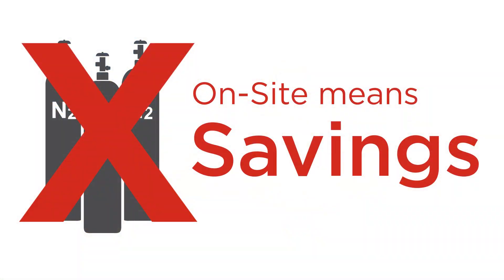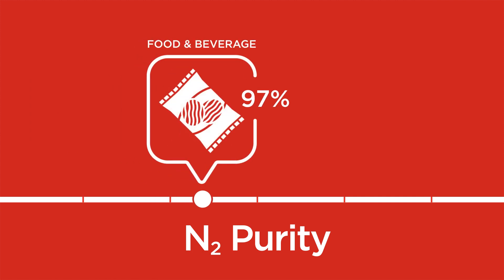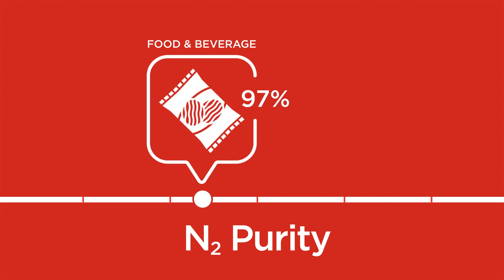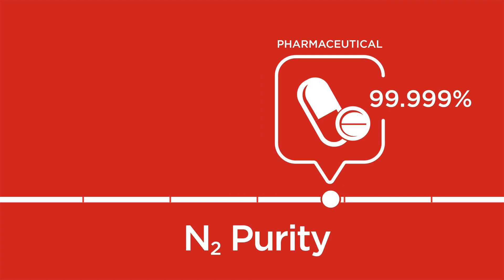Your only expense is the cost of operating the system, which can be as much as 90% lower than purchasing liquid bulk nitrogen. We offer a broad product line with purities ranging from 95% to 99.999%, allowing you to tailor production to meet your precise requirements.